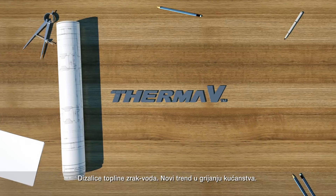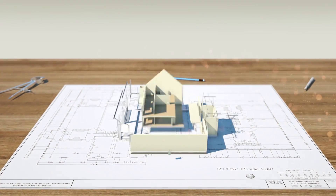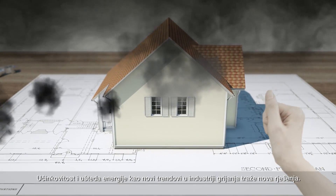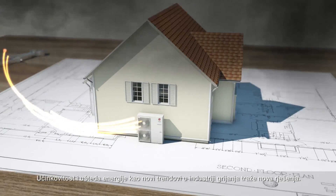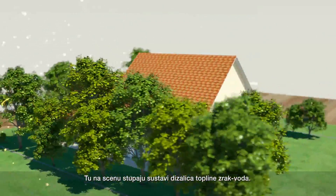Air to water heat pumps — the next future standard in the HVAC industry. Since efficiency and energy saving are the new trends in the heating industry, there is a new wind blowing. Air to water heat pumps comes into the picture.